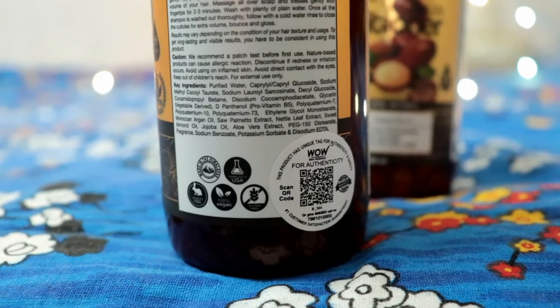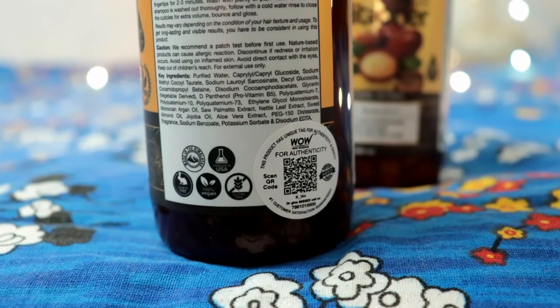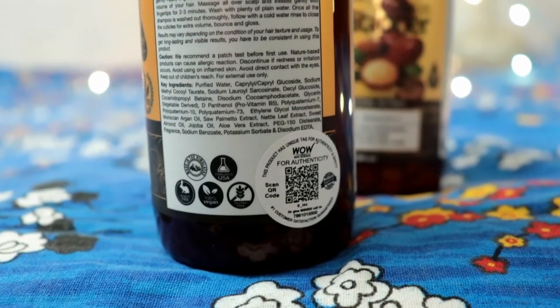Currently, the company consists of 80% women in the workforce. If you want to verify whether the product you received is genuine or authentic, you will see a white sticker which is actually a QR code. Scan it with any QR scanner to know about the product's authenticity. On every scan, you can also get points to redeem on your next purchase.